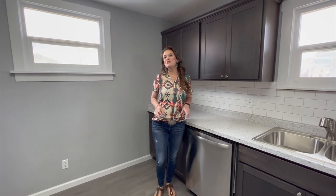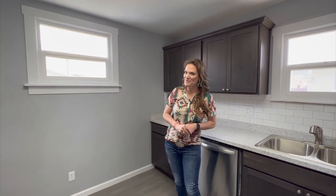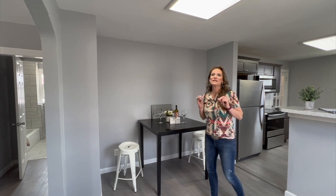This is truly a kitchen you are going to love to gather in and cook, and there's also an island area to put barstools. We have a small table positioned in this dining room, but it really is large enough that you can have a large table that seats everyone.